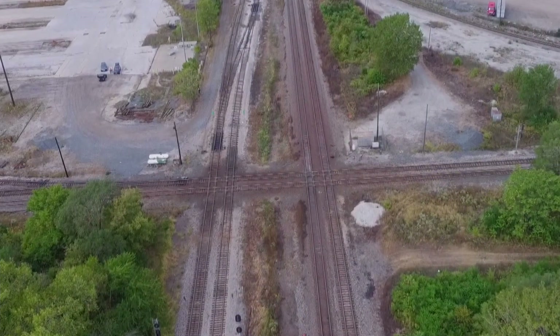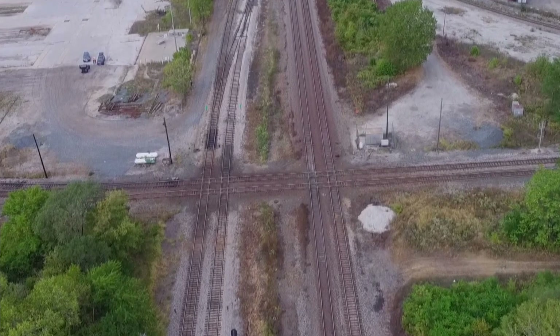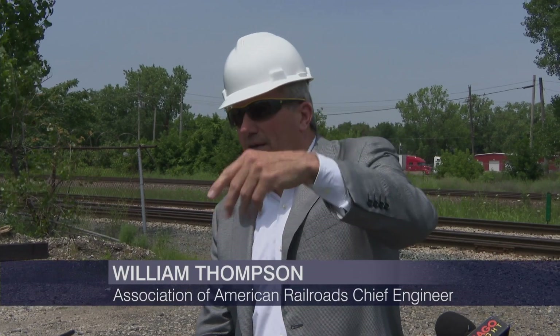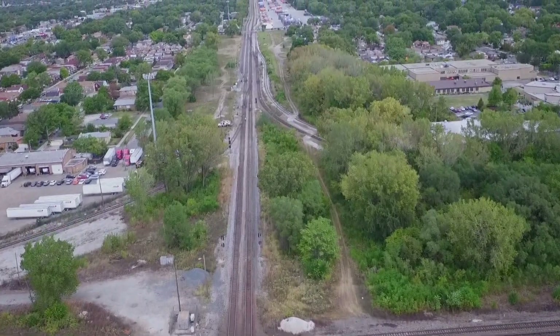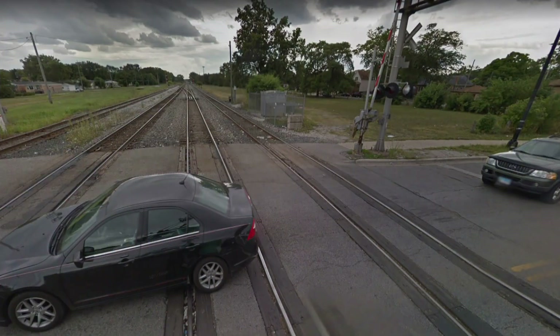Among the locations getting a major makeover will be the Belt and Forest Hill Junctions. It's a huge bottleneck for the industry and for Metra. One of the first funded construction phases of this project is to build the CSX mainline over the top of these other four mainline tracks. That new flyover will extend all the way north to eliminate the street-level rail crossing at 71st Street.